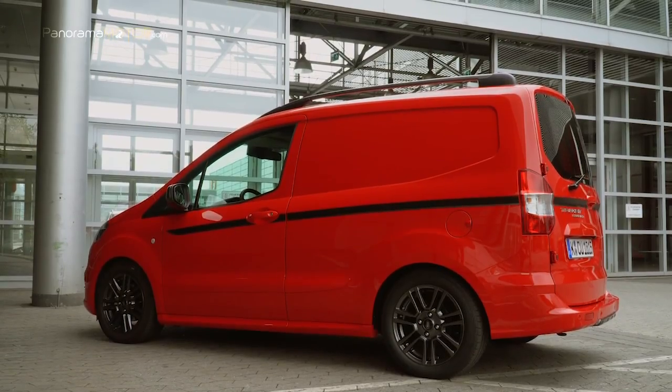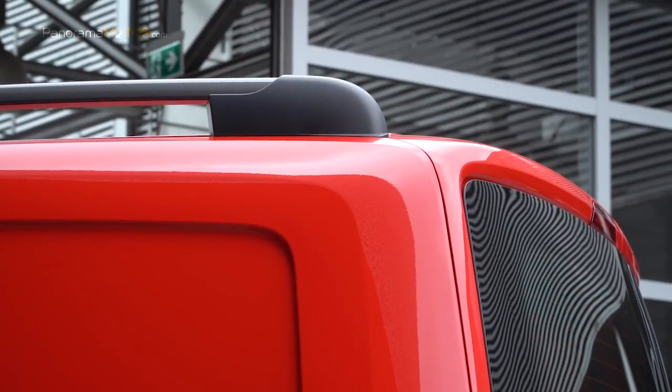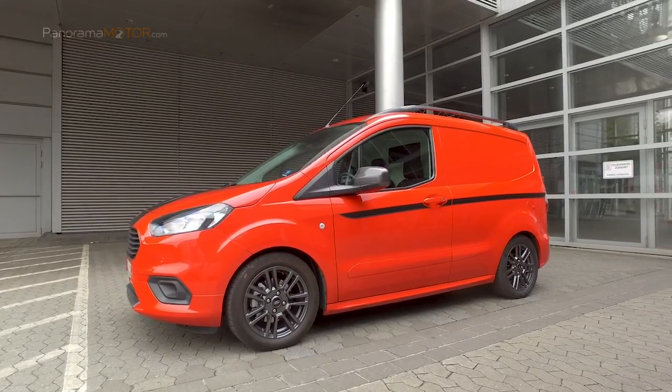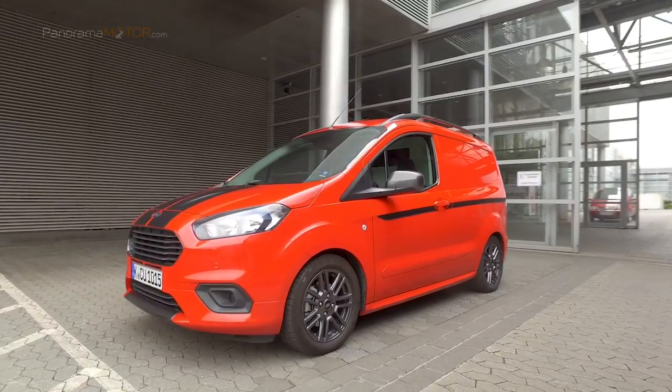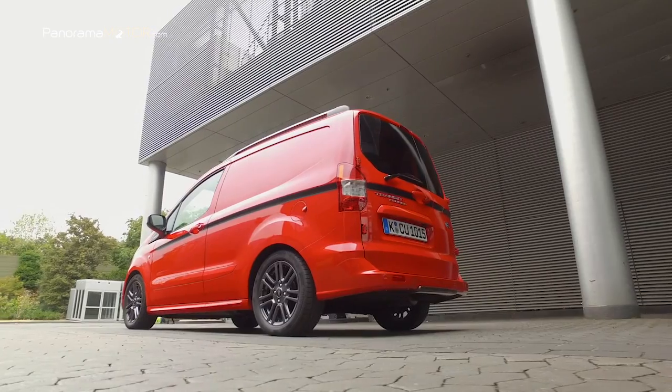Entre los sistemas de seguridad pasiva integrados, cuentan con airbag de conductor integral, airbag opcional de pasajero con interruptor de desactivación, airbags opcionales laterales con protección de tórax para ocupantes delanteros, y airbags laterales de cortina opcionales para ocupantes delanteros.